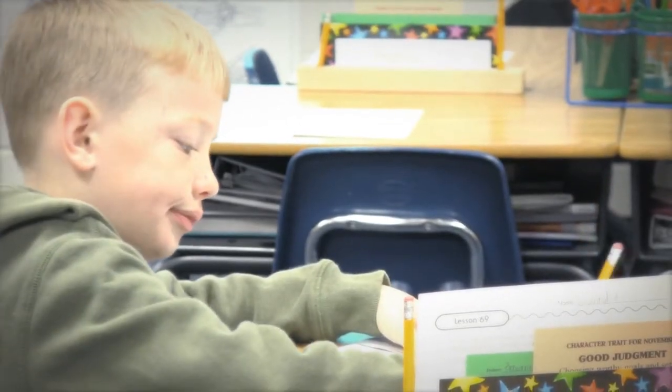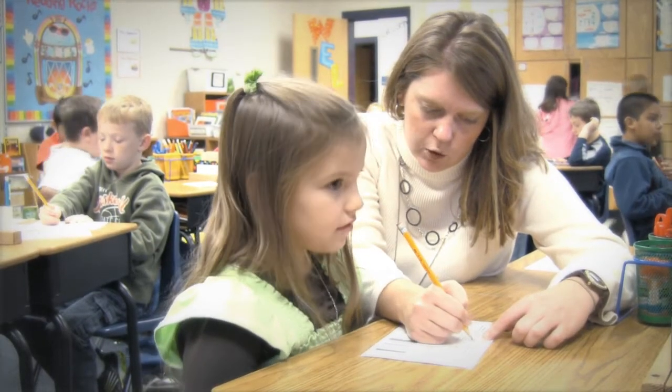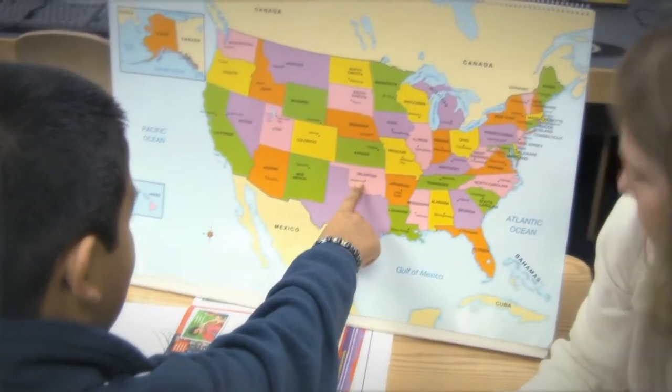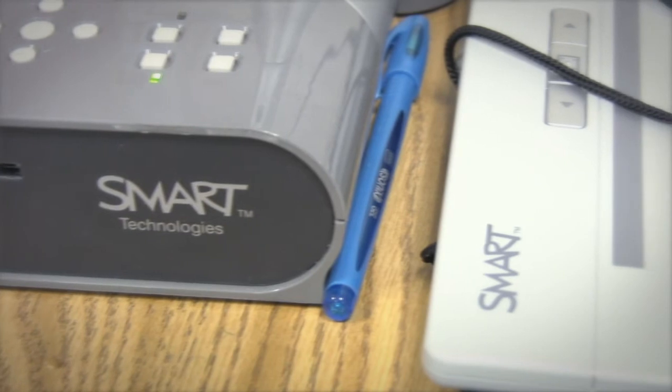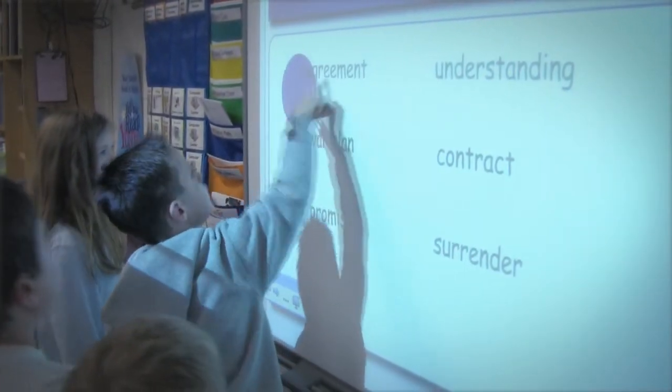In a classroom, most students are able to remember and understand information, but as a teacher, it's our goal to go higher than that. They need to be analyzing and applying, evaluating information. And so I think the classroom suite really provides them a way to do that.